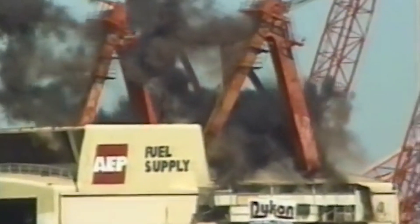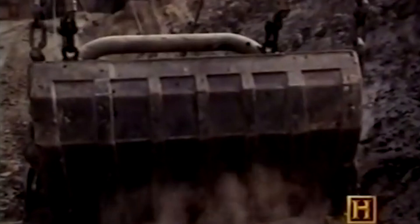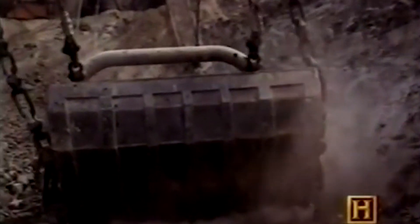It was withdrawn from service in 1991 due to high operating costs and environmental regulations. Big Muskie stands as a testament to human engineering abilities and industrial history and represents an important part of the American coal mining industry.